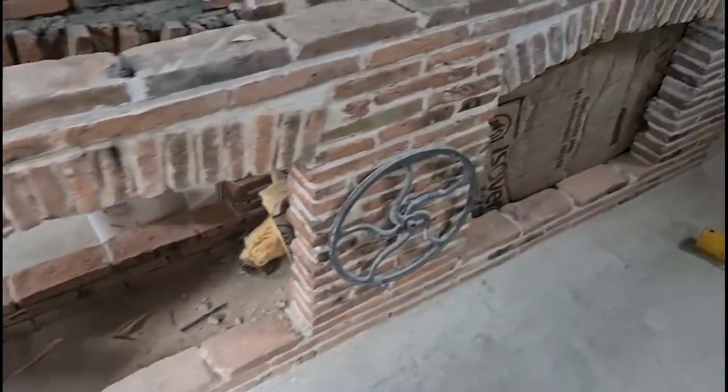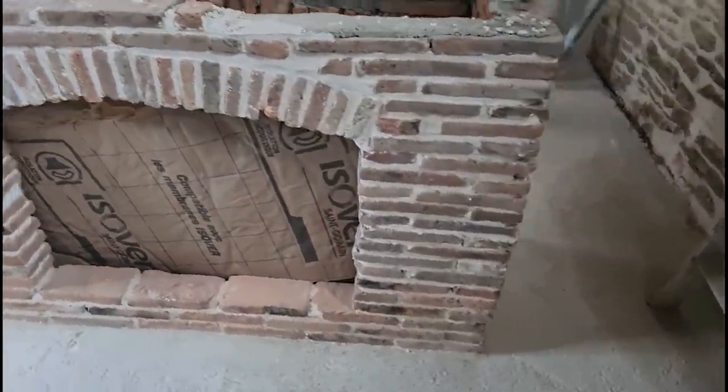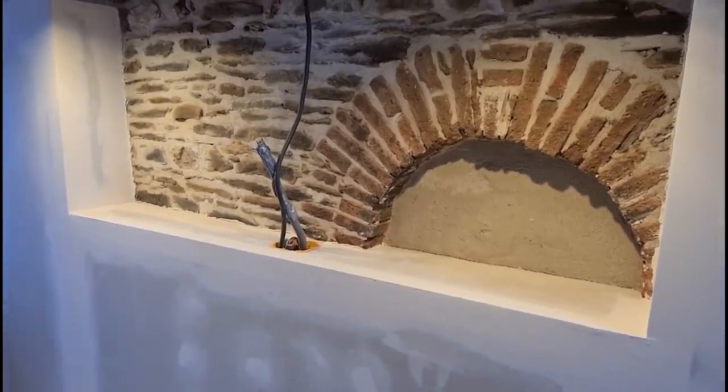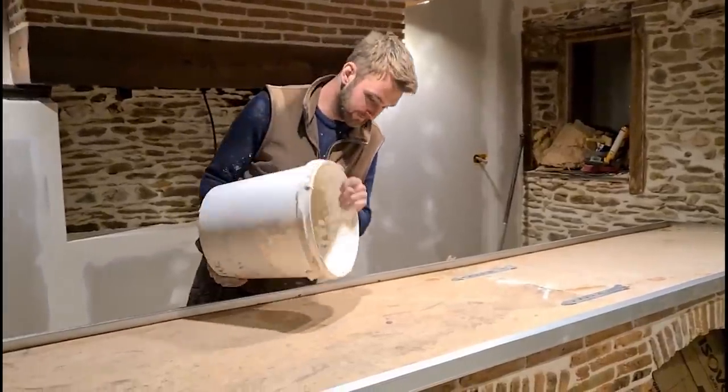Found all the bricks we needed in the end. So there we are — it looks great, it looks amazing. Is it looking good? It looks really good. And all but one tiny little bit of plasterboard to put up on the roof.